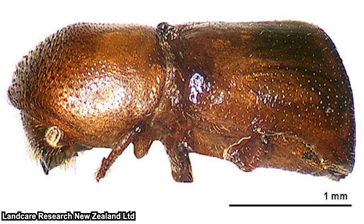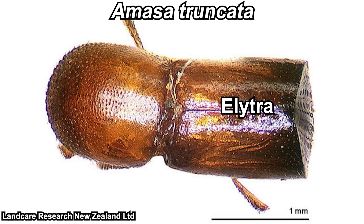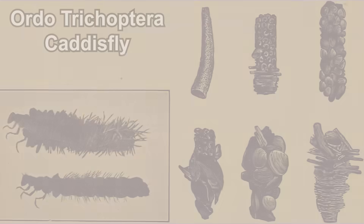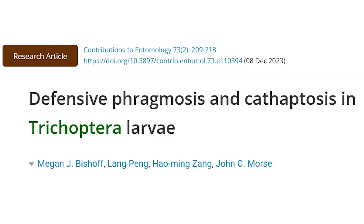Some beetles also exhibit phragmosis. The keyhole ambrosia beetle Amasa truncata has a flat posterior — that's their elytra, the leathery forewings of beetles that cover their hind membranous wings. They create chambers for their eggs on trees, boring in head first and covering the entrance with their posterior. Similar behavior can be seen in Ips pini, commonly known as the North American pine engraver. A suggestion of phragmosis in Trichoptera larvae was published in 2023. These caddisfly larvae make a case where they reside; while portable, the case is indeed a form of tunnel. This publication listed over 30 species whose larvae may exhibit phragmosis based on morphology, but further observation is needed.